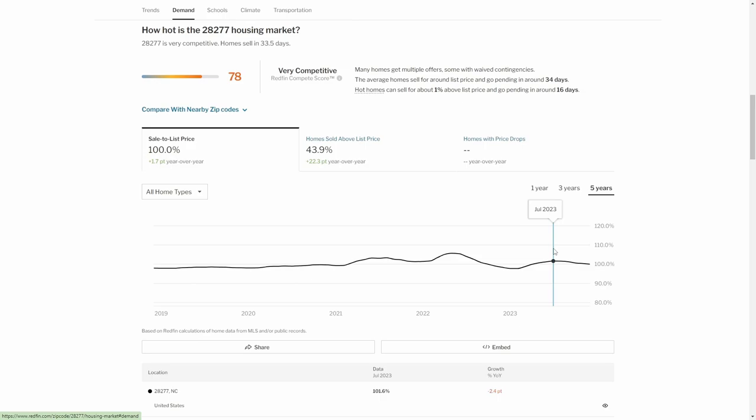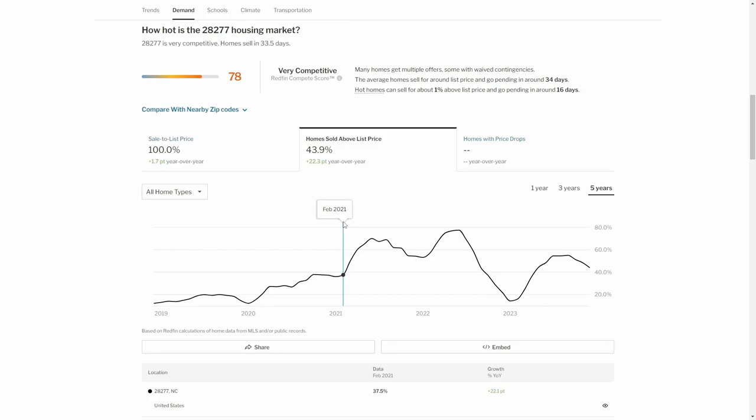So that means if you're looking for a house in Ballantyne, it will be a pretty competitive market. Whatever you put your house at, pretty much you're going to get it or slightly above. This next stat here kind of goes along with it — homes sold above list price: 43.9%. That's up 22 points year-over-year. You can see that the summer of 2022 was really popping off there. It did dip down, and the summer of 2023 didn't get quite as high, but still a very competitive market over the last couple of years.